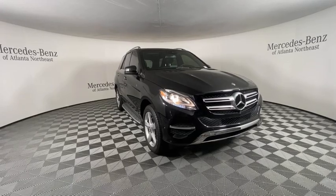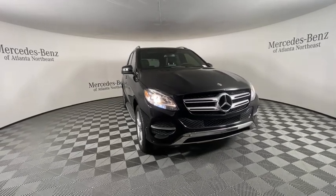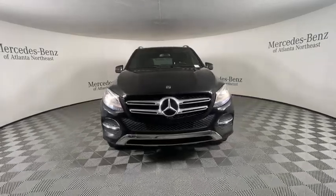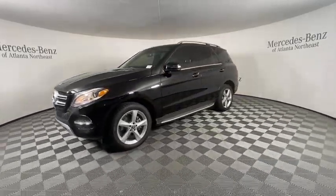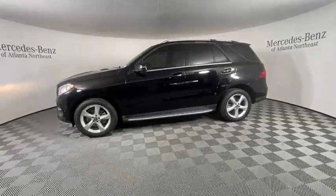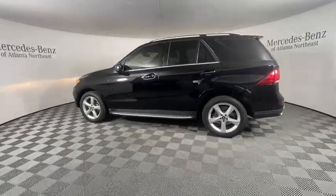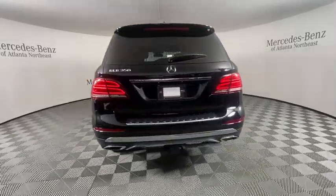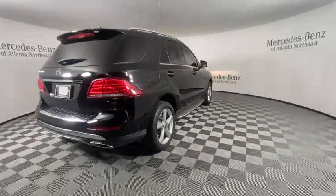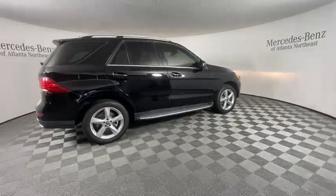Take a ride in the 2018 Mercedes GLE. The GLE comes with the full Mercedes luxury experience. It combines sports sedan performance with SUV stability. It comes with beautiful, serene-looking interiors and a command system that is close by to access every setting under the sun. This vehicle has less than 50,000 miles.